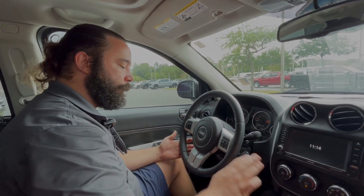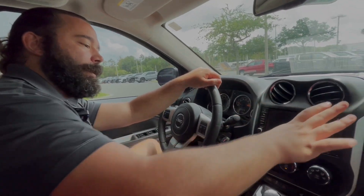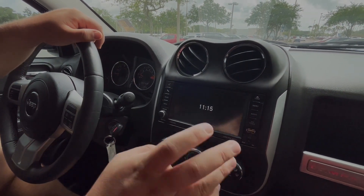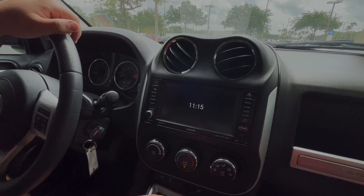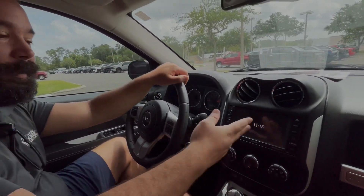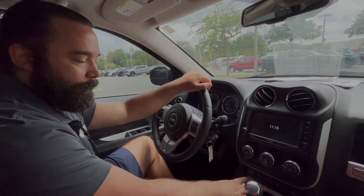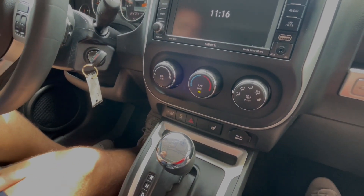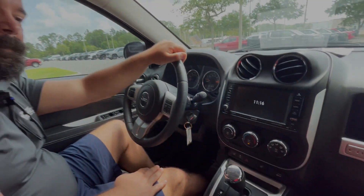Inside you have a really nice leather-wrapped steering wheel, and you do have cruise control settings as well. Got your nice infotainment screen right here — it's going to have Sirius XM, AM, FM, and you'll be able to connect your phone with it. It does have Bluetooth capabilities too.